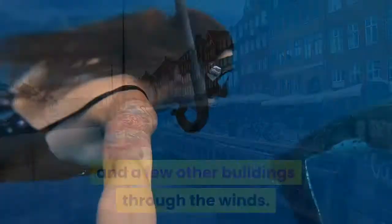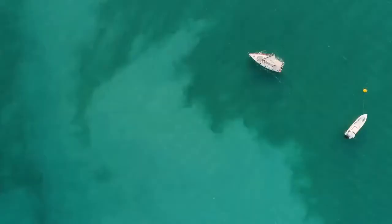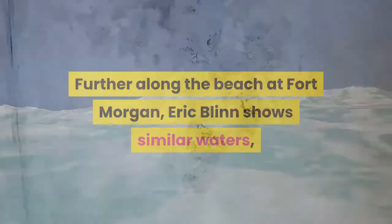Closer to the water, Richard Scott with WVUA showed the conditions of the water near seafood restaurant CN Suds on Gulf Shores. Further along the beach at Fort Morgan, Eric Blynn shows similar waters, though not as rough.